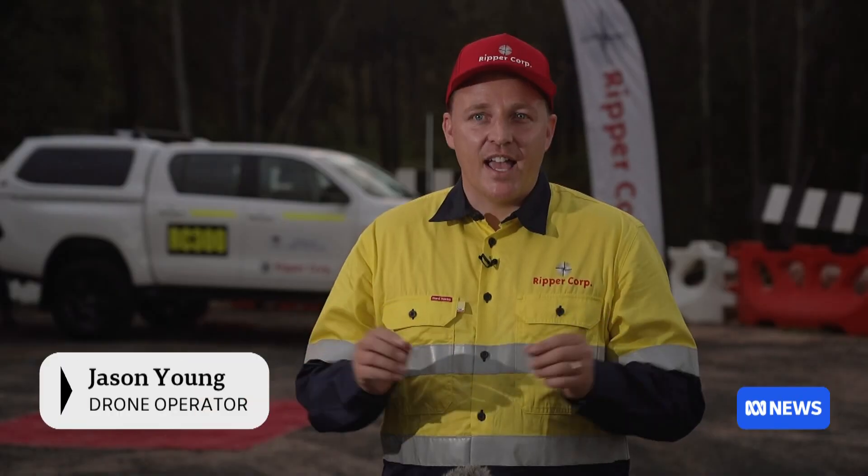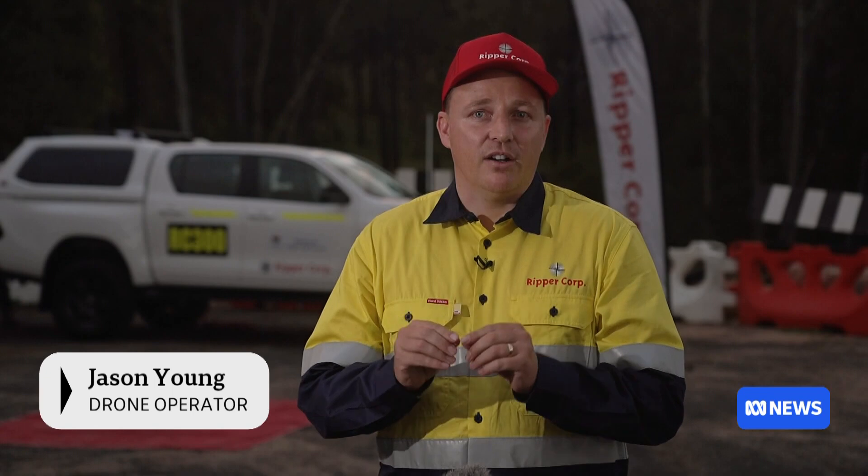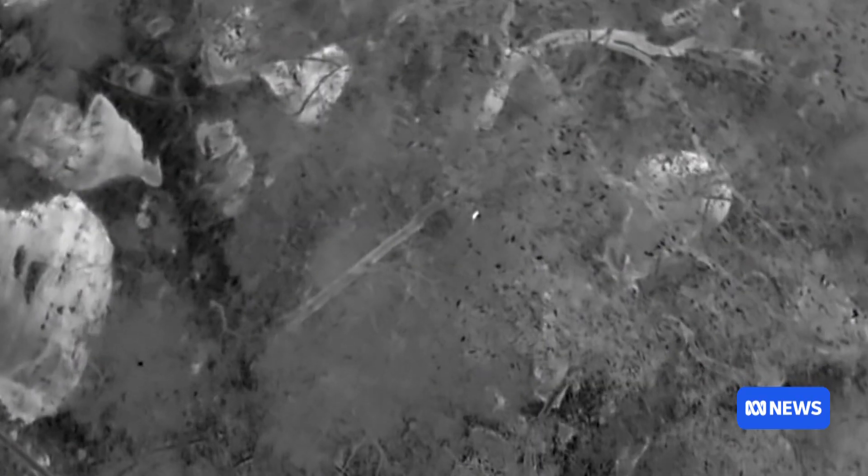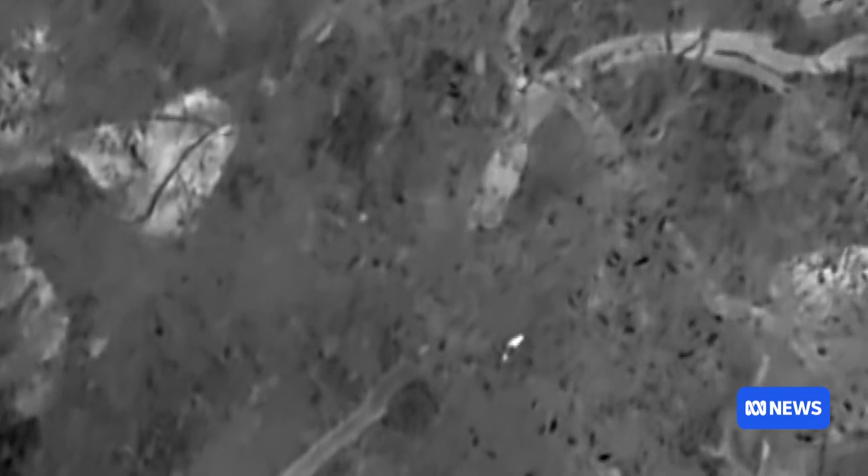Using the latest tech to search for an endangered icon. When we're flying at night, everything is dark and we'll see a thermal signature of any animal or bird in the tree — and it's like a light bulb in the tree.